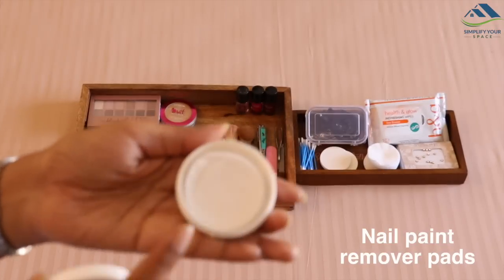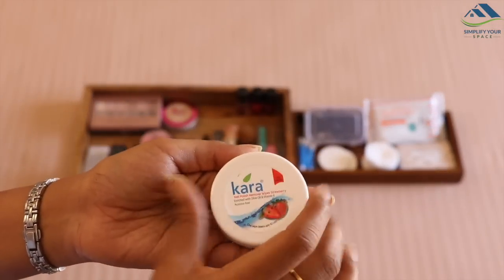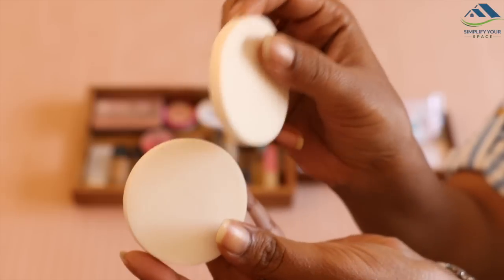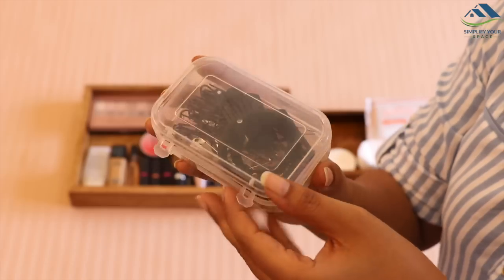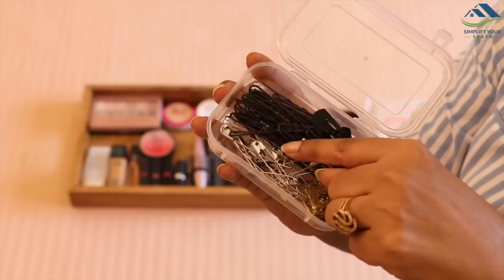The second tip is using nail paint removing pads which are non-messy and travel-friendly. Do not forget to add cotton buds, cotton pads, extra makeup sponges, makeup removing wipes which are again non-messy and travel-friendly, and a bunch of hair styling pins, clip-ons and plenty of safety pins.